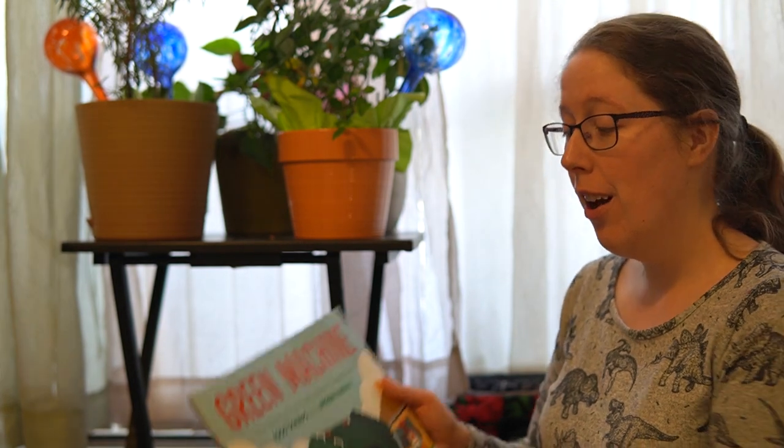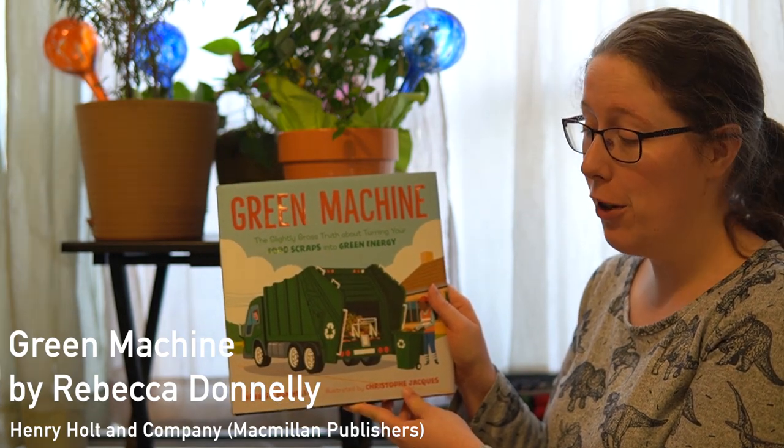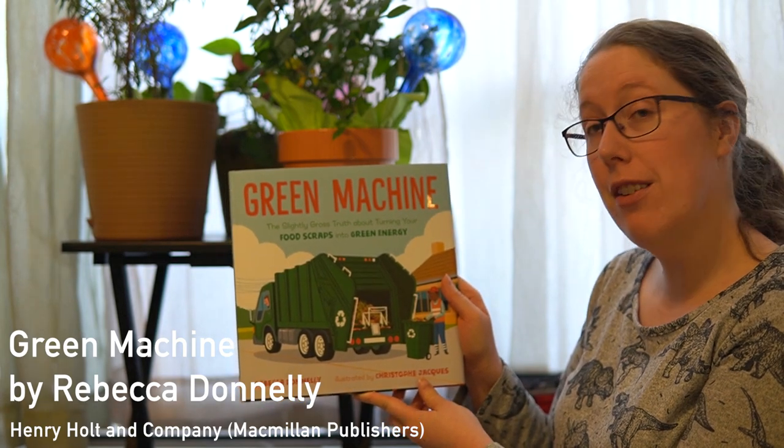Hi everyone, my name is Valerie and I am the Outreach Coordinator for Future Energy Systems. Thanks so much for joining us for Storytime this week. We're going to be reading Green Machine: The Slightly Gross Truth About Turning Your Food Scraps Into Green Energy, written by Rebecca Donnelly and illustrated by Christophe Jacques.